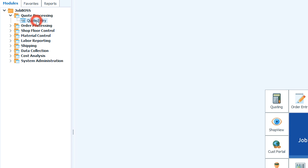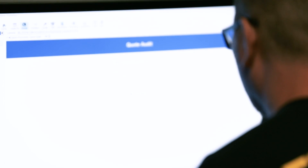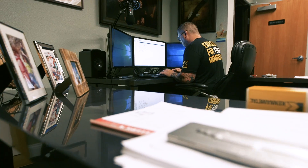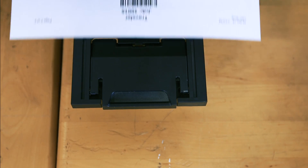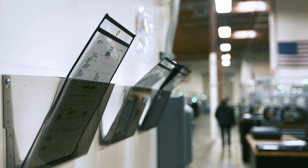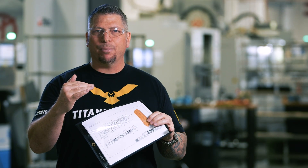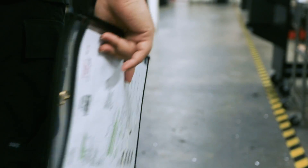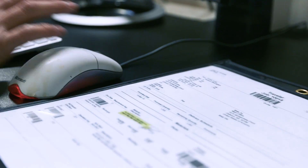When a company gives me a job, I go into JobBoss and fill out a template for that company — the part number, the different quantities, and everything related. Then we go and create the router. Here's an example of a router: you have the print, you have all the documentation related to that print, and you have the actual router — it could be multiple pages.